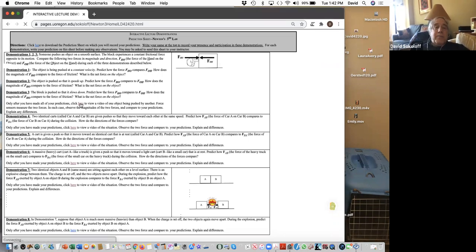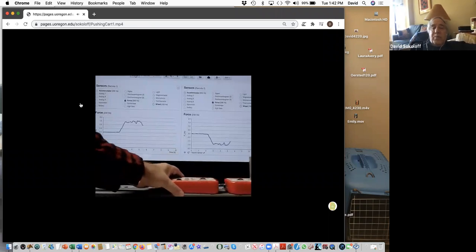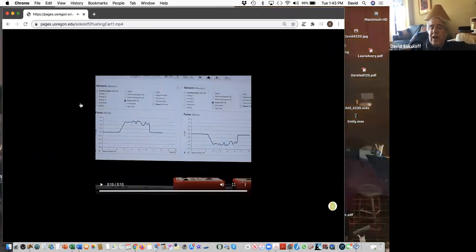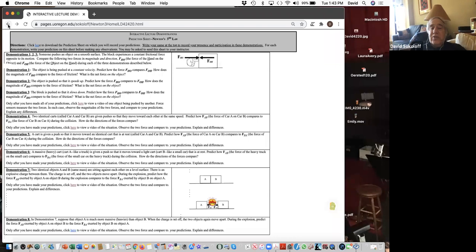Another example: a massive cart like a truck is pushed toward a light cart like a small car at rest. Students predict how the force by the truck on the car compares to the force by the car back on the truck, make their predictions, then watch the video. The IO Labs collision video shows the graphs — forces equal and opposite — and students must explain what that has to do with Newton's Third Law.